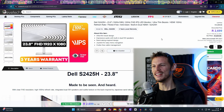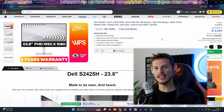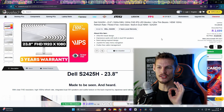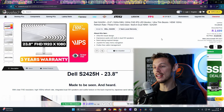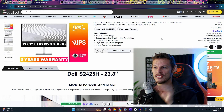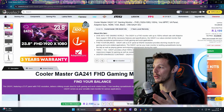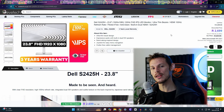Next is the Dell S2425H, a 23.8-inch 1080p 100Hz monitor with an IPS LED display. IPS panel color accuracy is excellent, and Dell monitors consistently deliver great picture quality. At 2,700 rand — only 500 rand more than the Cooler Master — the extra cost is definitely worth it if you can spare it. This would be a strong budget pick.